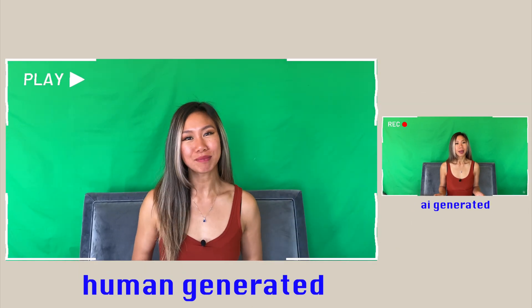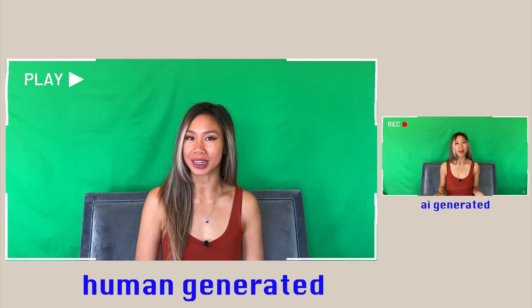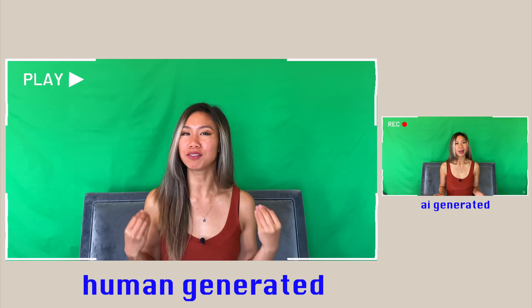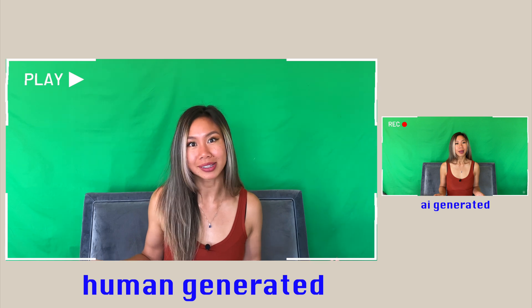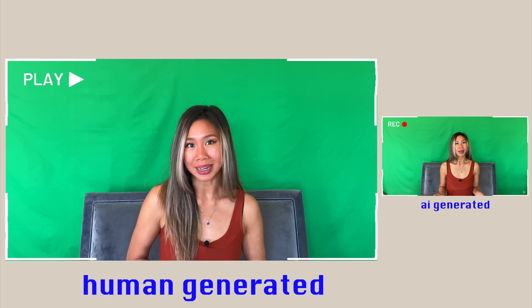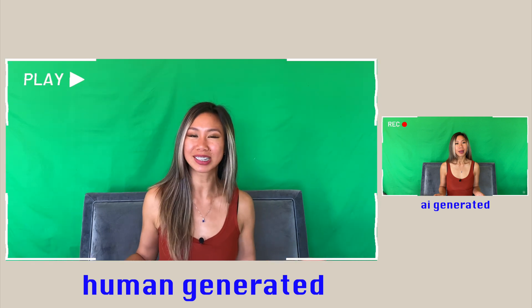Hi everyone and welcome to the Tech Trance. My name is Tam and I'm a machine learning engineer based in Silicon Valley, and now I'm creating content on AI, ML, and tech. I'm putting a fun spin on it and keeping it engaging while not missing a beat on any of the facts. So I hope you'll join me on this journey. The AI robot takeover is imminent, so let's empower ourselves with AI knowledge. And I hope to see you around, nerd.